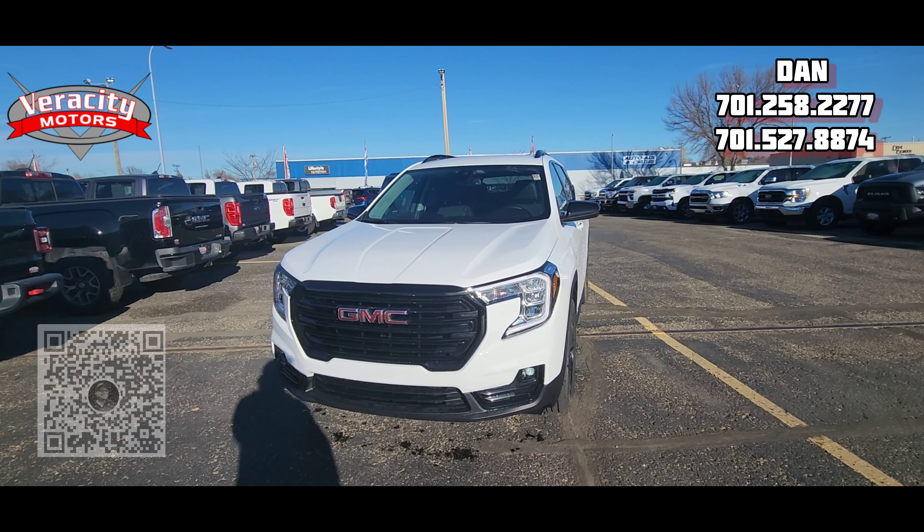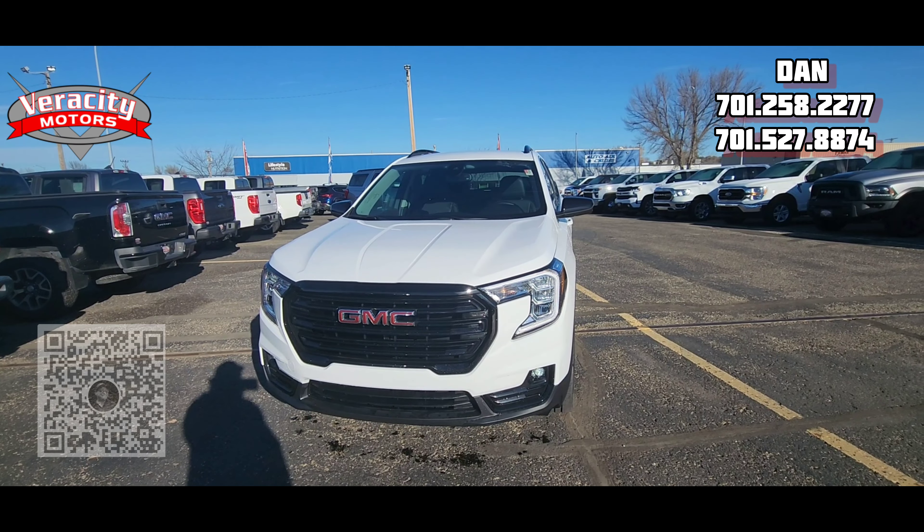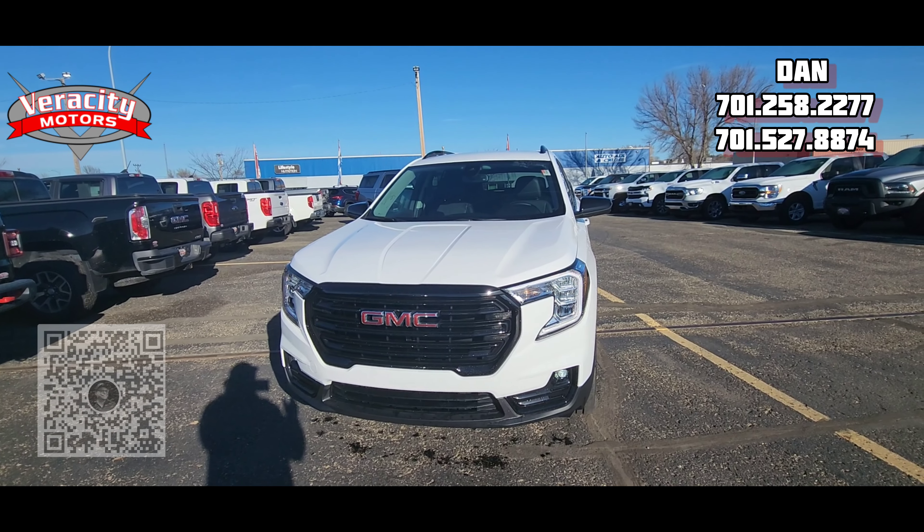It has 10,191 miles on her. 1.5 turbo inline-four engine under the hood. Very nice. Has a blacked-out grille and blacked-out badging on here.